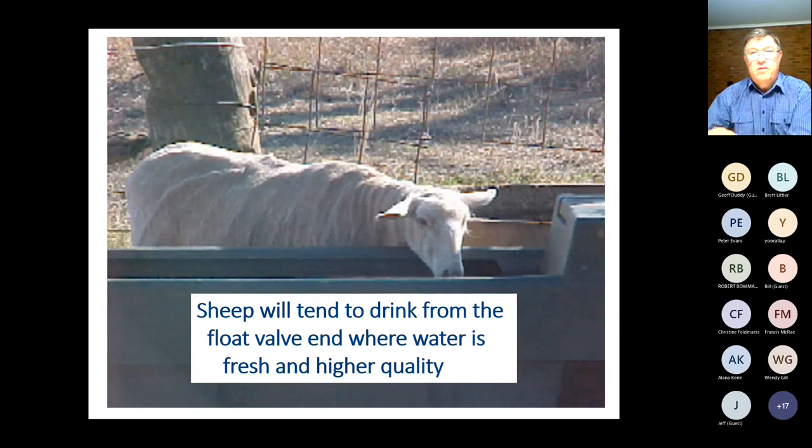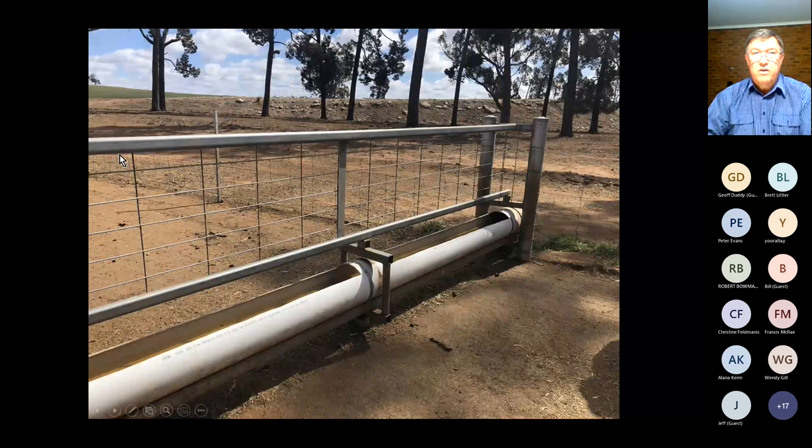Water needs to be clean — especially for sheep and lambs. Even a film of dust on the surface can be enough to restrict their water intake. You'll often see stock preferentially drink from the end of the trough closest to the float valve because that's the fresh clean water coming in — it's also generally a little bit cooler. So we really do need to clean troughs quite regularly.